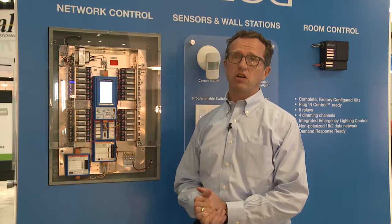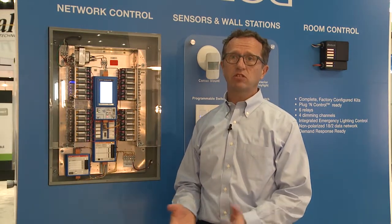Many of our applications are in the commercial world, so we're doing anything from classrooms, offices, office towers, stadiums — those are big projects for us — as well as large campuses, educational facilities, and government buildings. We do anywhere from offices to entire floors, to buildings, to entire building facilities, and that's what our controls are really designed for.